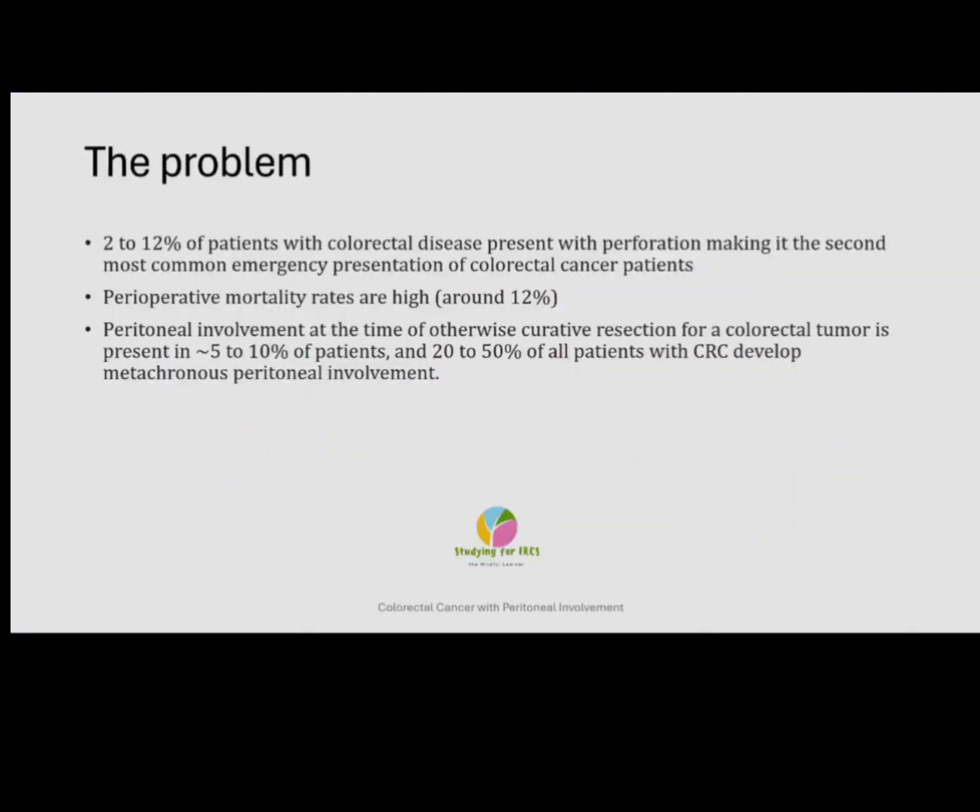The majority of patients with colorectal tumour will present via the elective route. However, 2–12% of patients with colorectal disease will present with perforation, making it the second most common emergency presentation after bowel obstruction. It has quite a high mortality rate of around 12%. Peritoneal involvement at the time of otherwise curative resection can be present in about 5–10% of patients, and 20–50% of all patients with colorectal cancer can develop metachronous peritoneal involvement.